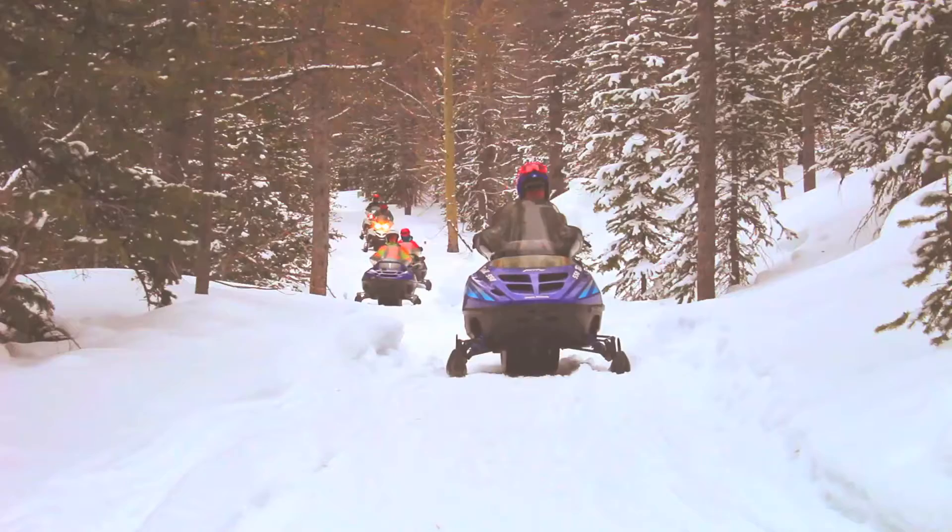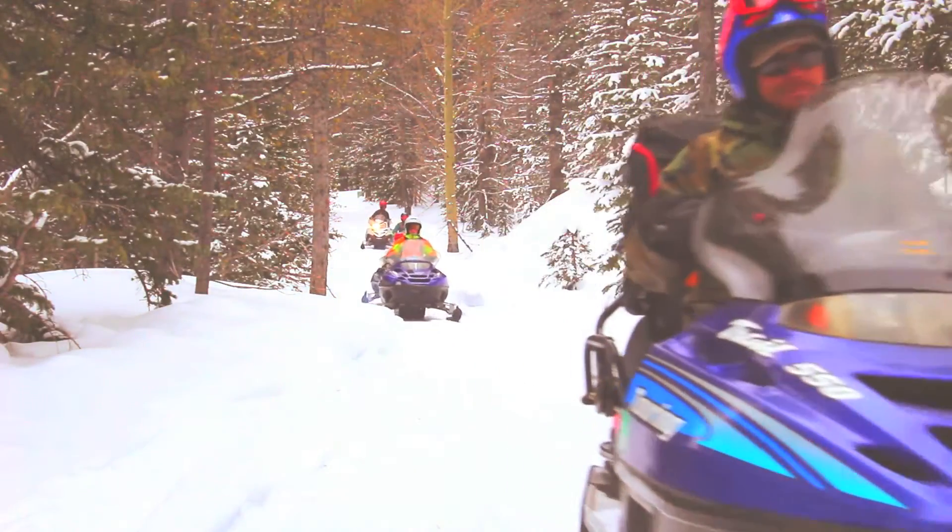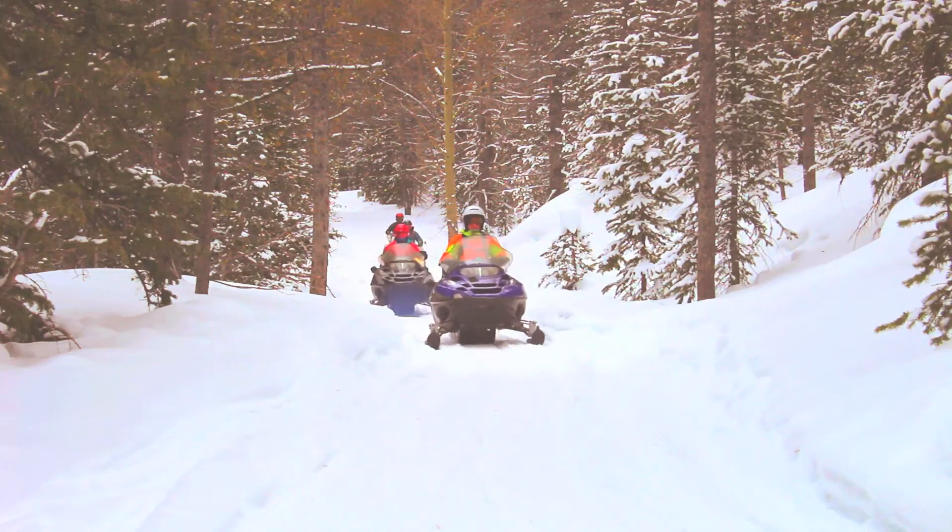At Monarch Snowmobile Tours, we do offer rental machines here, but we primarily do guided tours. We prefer to do guided trips.